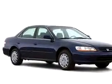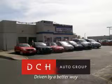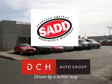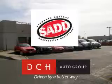See us at DCH Academy Honda today. DCH Auto Group, driven by a better way. DCH Auto Group is also a proud sponsor of SADD, Students Against Destructive Decisions. Call our friendly sales department or stop in for a test drive today.